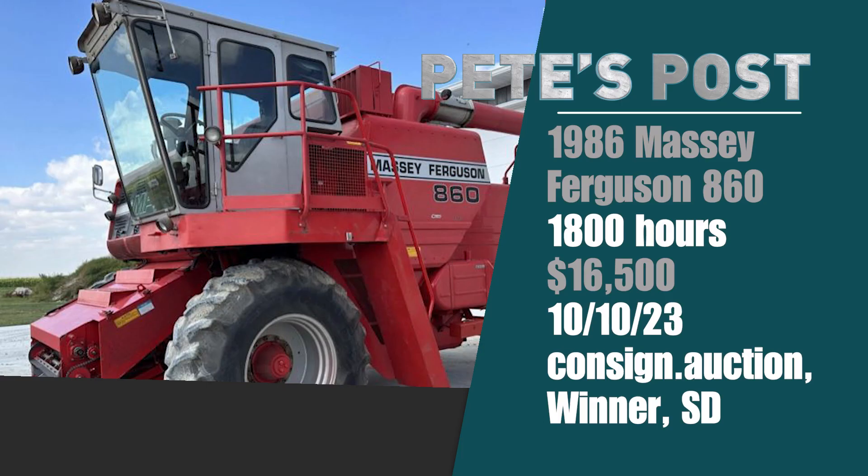I'm going to share four of the most eye-catching items I saw sold at auction the second week of October 2023. Let's start with October 10th — a consignment auction in Winter, South Dakota, where Grand Auction Service sold a very sharp 1986 Massey Ferguson 860 combine. Only 1,800 hours on it, a one-owner machine — it went for $16,500, the highest auction price on a Massey 860 sold in the U.S. without heads in almost 20 years.